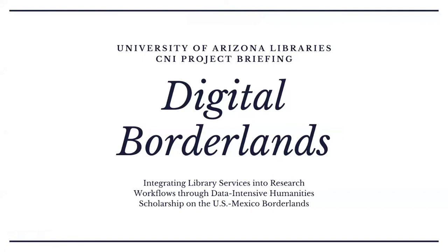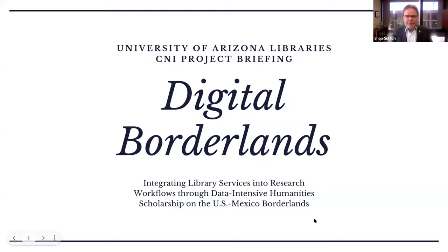Thank you, Cliff. On behalf of our project team, really happy to be with you today. I'm Sean Sutton, Dean of University Libraries at the University of Arizona. Today we're going to share some information on our project that's in process right now — the Digital Borderlands Project — which focuses on integrating library services into research workflows here at the University of Arizona through data-intensive humanities scholarship on the U.S.-Mexico borderlands.